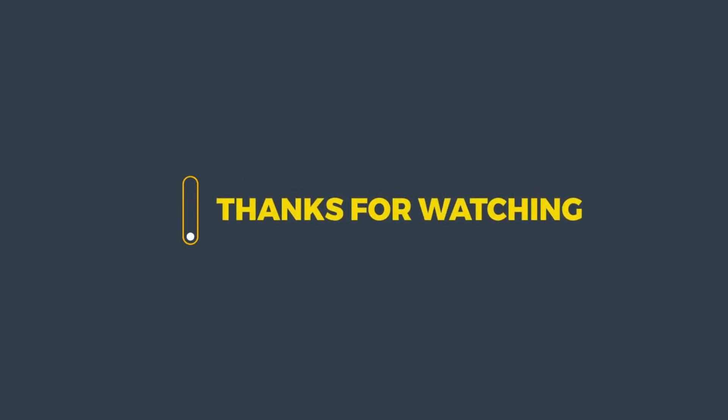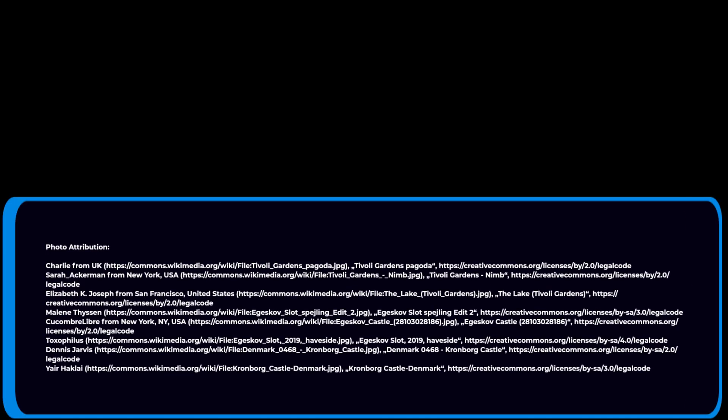On behalf of Tannoah Travel Tips, we thank you for watching and we hope to see you soon for more exciting travel tips. Check out the video above for more great travel destinations and tips.